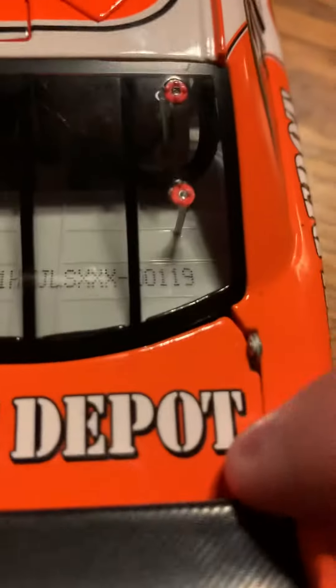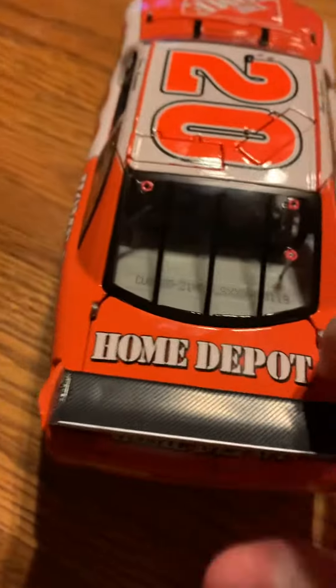DIN 109 or 119, Home Depot — this is a COT Home Depot car with rookie stripes, number 20 Toyota. And then there's kind of that fuel spillage, and you can see the fuel cell right there.